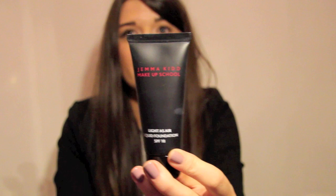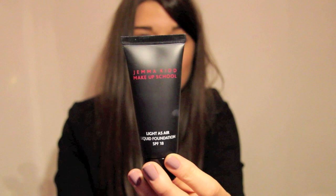The first thing is the Light As Air Liquid Foundation by Gemma Kidd. The packaging isn't the most imaginative but it's 30ml, the standard size, and I've got shade 03, Light Medium. I've been using this over the past few days and I'm wearing it today. I applied my makeup at 6am this morning — it's nearly eight o'clock in the evening now — and I haven't touched it up at all. I'm pretty much in love with it and it might even become my favourite ever foundation.